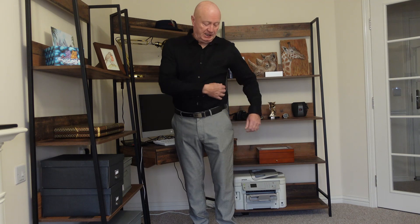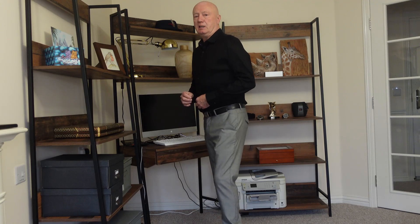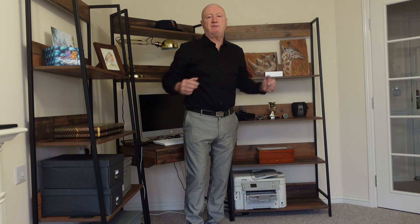This shirt is one of those elasticated ones. I've got several of these — three in total actually, a couple from Zara. They are very forgiving, very comfortable, very flexible and they don't crease. So let's show you another pair of trousers and see what that looks like with this shirt.